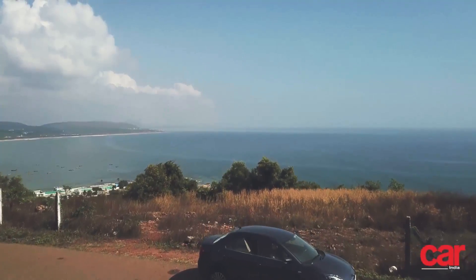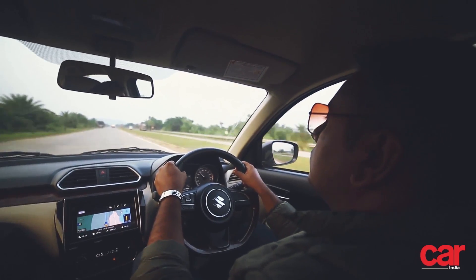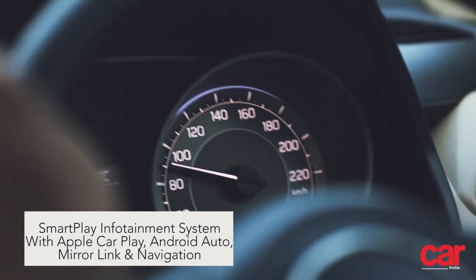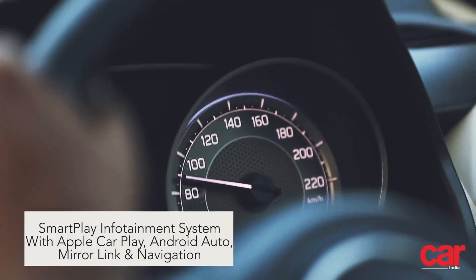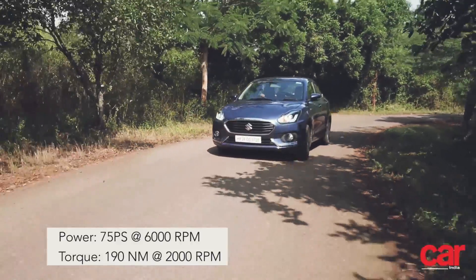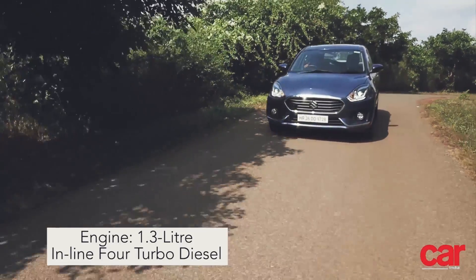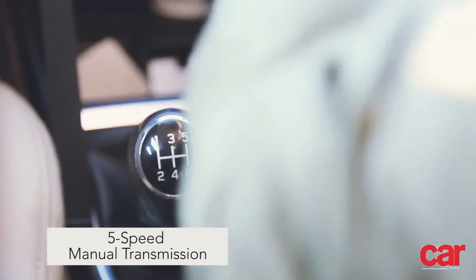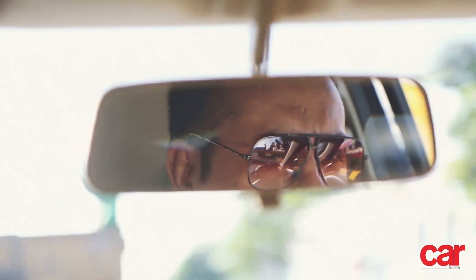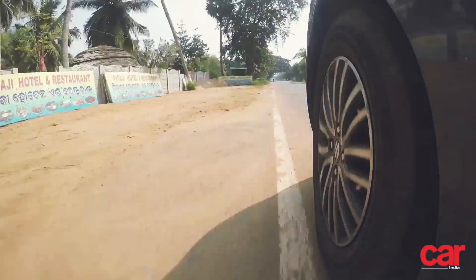We also enjoyed the spectacular vistas of the ocean that this location offered, before heading back out on the road and making our way towards Puri. With the destination entered into the car's Smart Play infotainment system's in-built navigation, the open highway beckoned. This also meant the Dzire could flex its muscle, and I came away suitably impressed with the 190Nm of torque on tap from its 1.3L diesel engine. With the ability to cruise at triple digit speeds without breaking a sweat, while offering up great fuel economy figures, we were making very good headway, and without the need to refuel either.